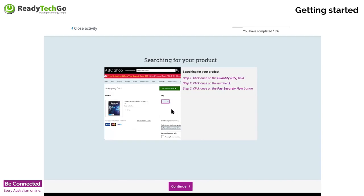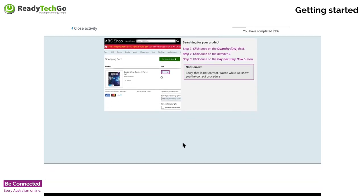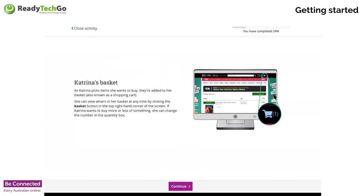Once she's added that to her cart, she can come up to the green button which says Pay Securely Now. That button tells the website she wants to take this item. Did you notice there's a padlock next to the Pay Securely Now button? That's telling us it's a safe site. Katrina's basket is in the top corner — you can see a little trolley symbol with the number one, telling us she has one item in the basket. She can add more or less as well.